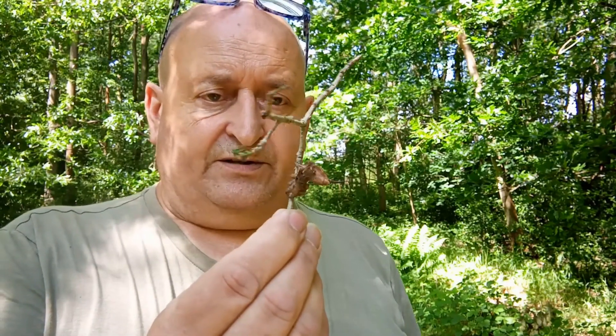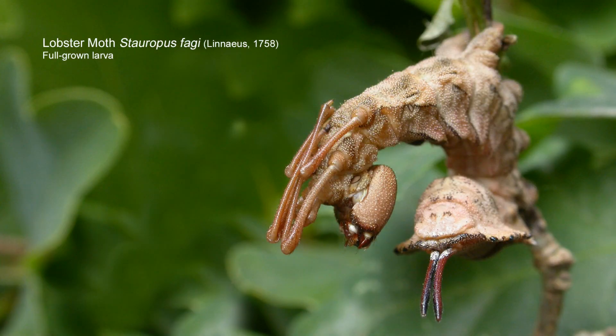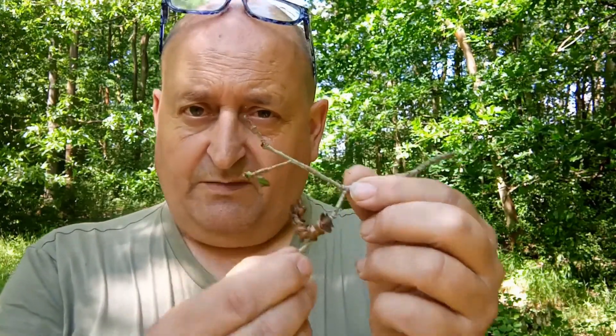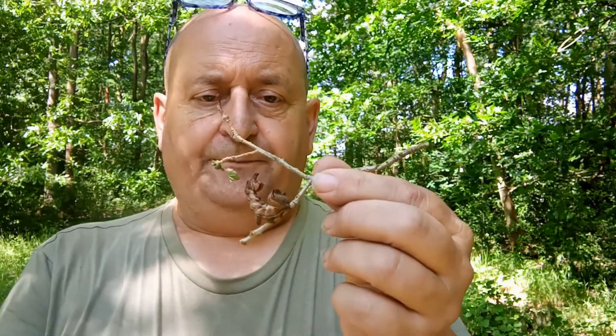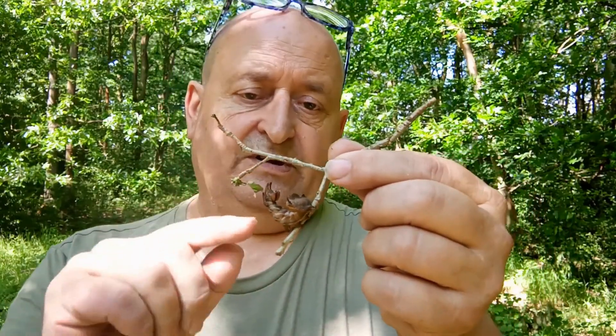I think of all the caterpillars, this is the one caterpillar that I have wanted to see and dreamt of seeing since I was a child, when I first saw the illustrations for this. This really was one of those dream species — but it was a dream to see the larva rather than the actual moth. I don't think I'll be particularly impressed by the moth itself; it's this which is memorable and impressive. It's the most remarkable caterpillar we have here in the UK, and the name lobster moth is derived from this, not from the moth, because it does have a crustacean-like appearance.